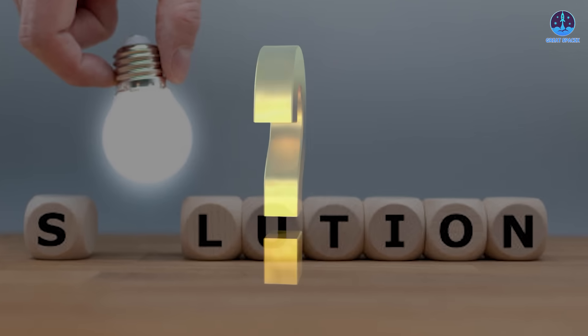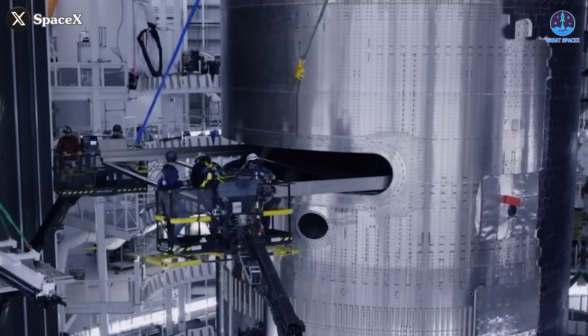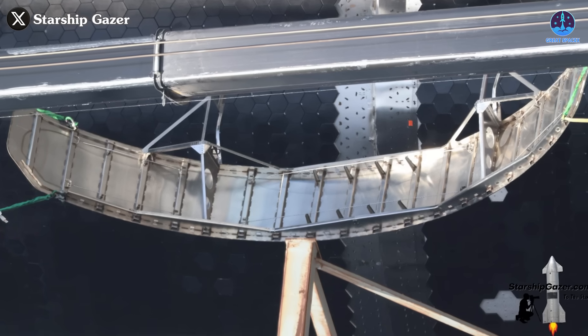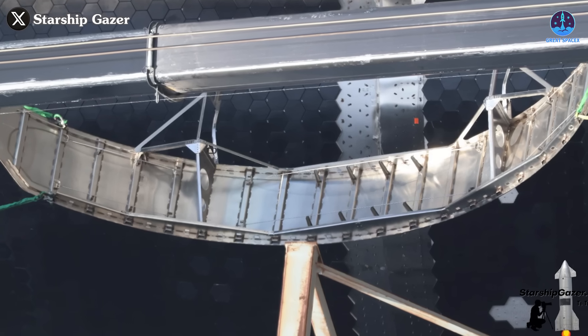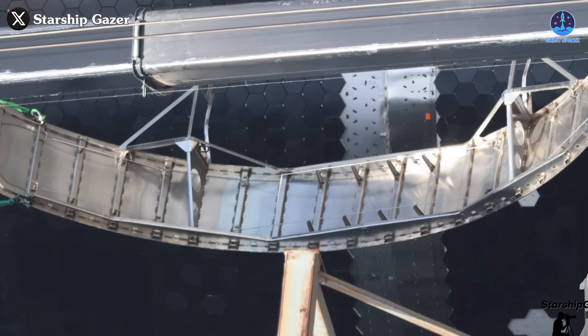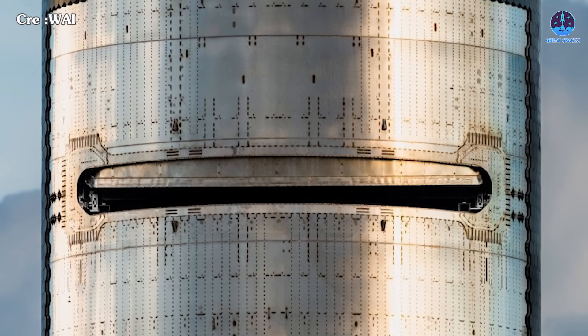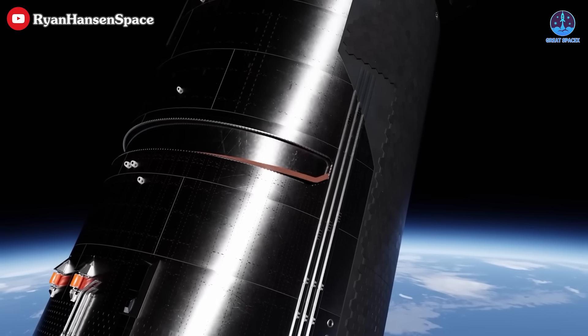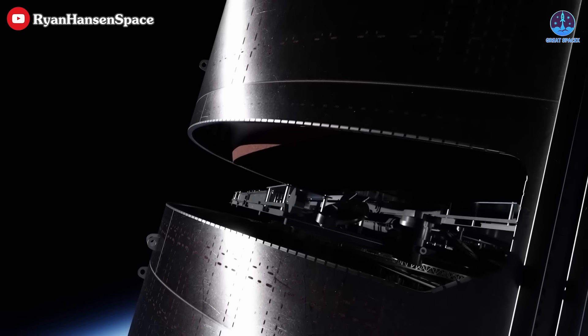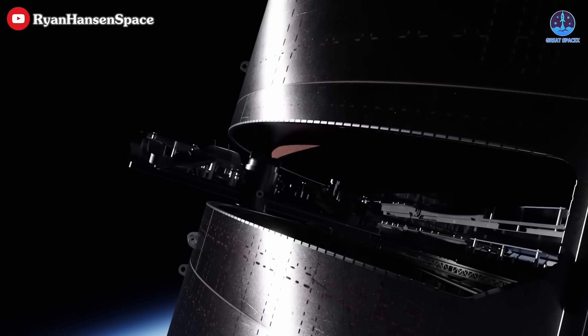So what's the solution? SpaceX will need to add stronger structural reinforcements to stabilize the door. These reinforcements must be firm enough to hold the door in place during all phases of flight, yet flexible enough to work in concert with the actuator system. The goal is to create a design that allows for controlled, reliable opening and closing even in the low-pressure environment of space. Better alignment, locking mechanisms, and actuator synchronization will likely be part of the fix.